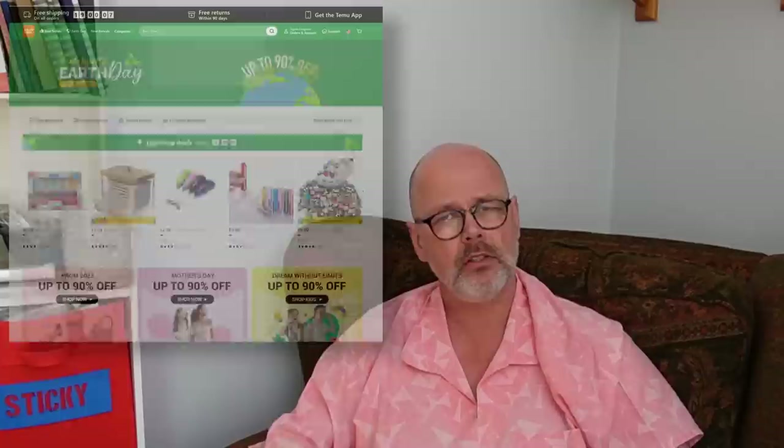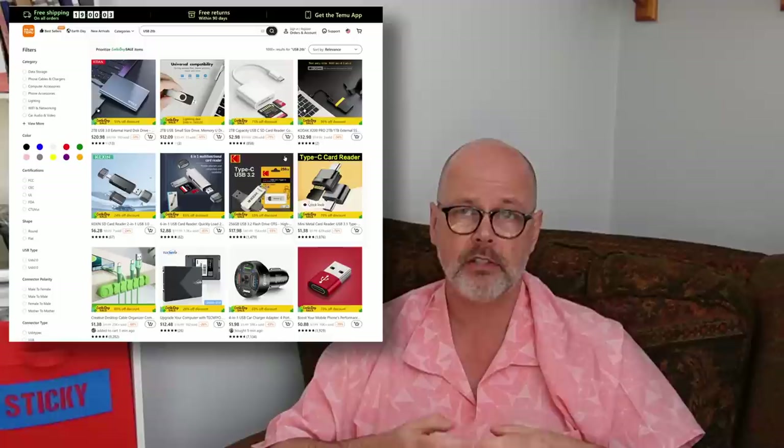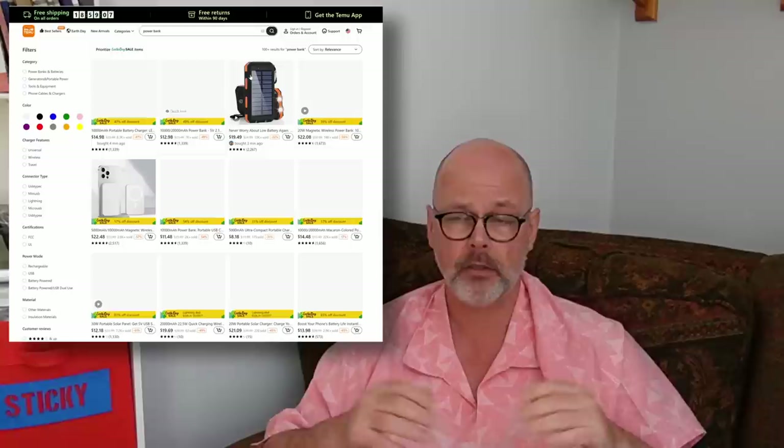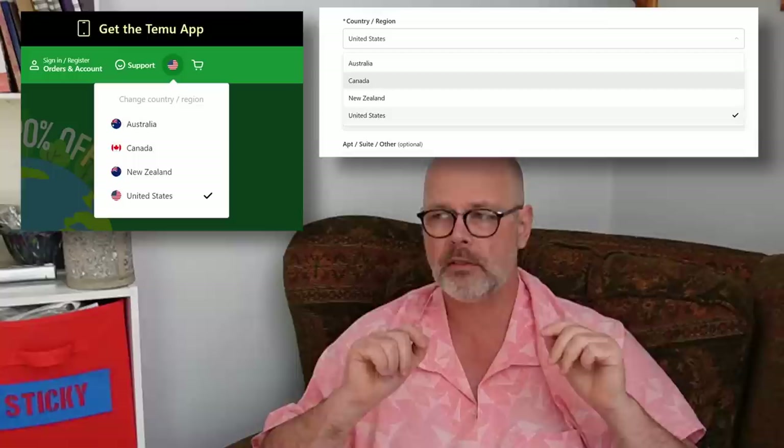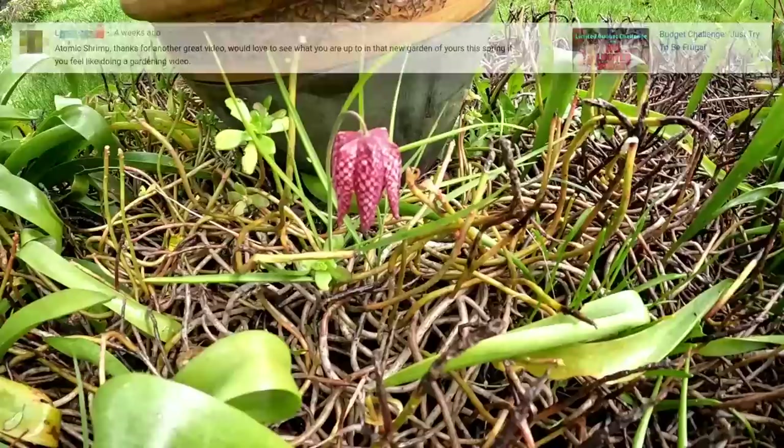A few quick questions on the back of my video about Wish.com — people asked if I've tried Temu. I had a look and it doesn't look as scammy on the surface as Wish. I couldn't find any flash storage devices with ridiculously fraudulent claims about their capacity, or the same thing for power banks. That's not to say there aren't scams on there. I couldn't test the site beyond that because they don't ship to the UK. And finally for this comment positivity section, someone asked to see what I'm up to in the new garden this spring — well, you're in luck.